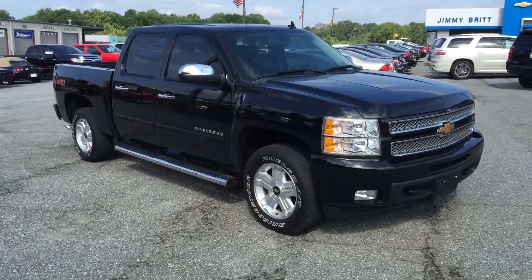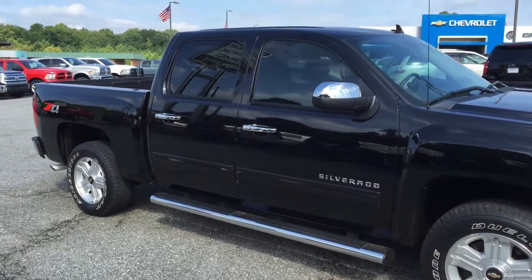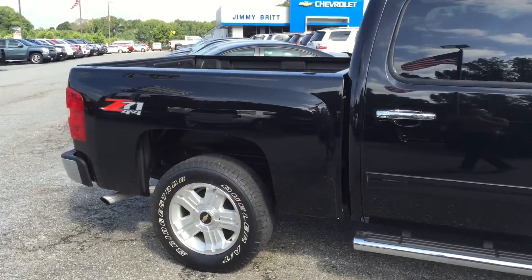Hey, this is Brandon Wright over at Jimmy Brits Chevrolet. Here's a 2013 Chevrolet Silverado crew cab G71. It's an LTZ.